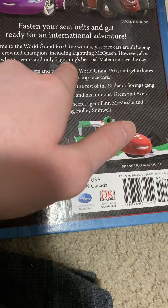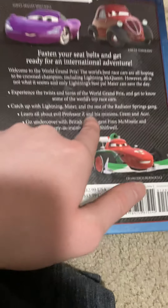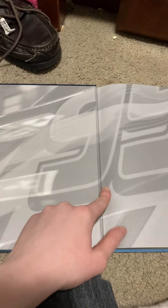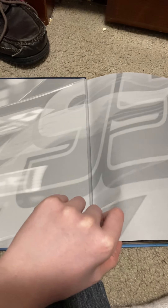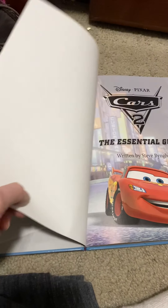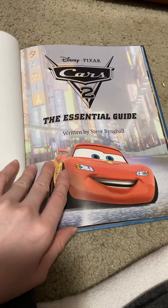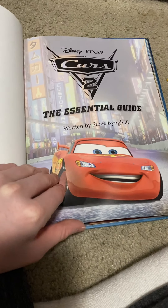Right here you can see there's a summary about the book. Right here is a symbol — you can see the symbol, Lightning McQueen's symbol, 95. There's a picture of Lightning McQueen right here, this is the title of the book, and it tells you who it's by.